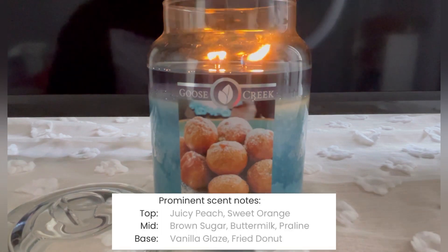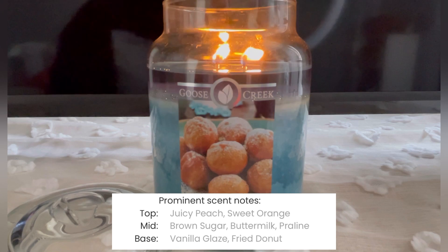The scent notes are juicy peach, sweet orange, brown sugar, buttermilk, praline, vanilla glaze, and fried donut.